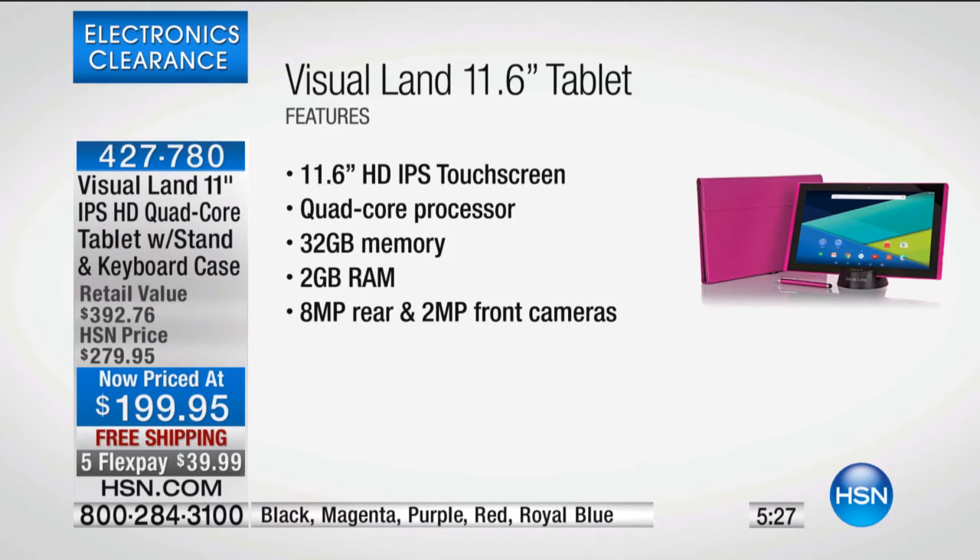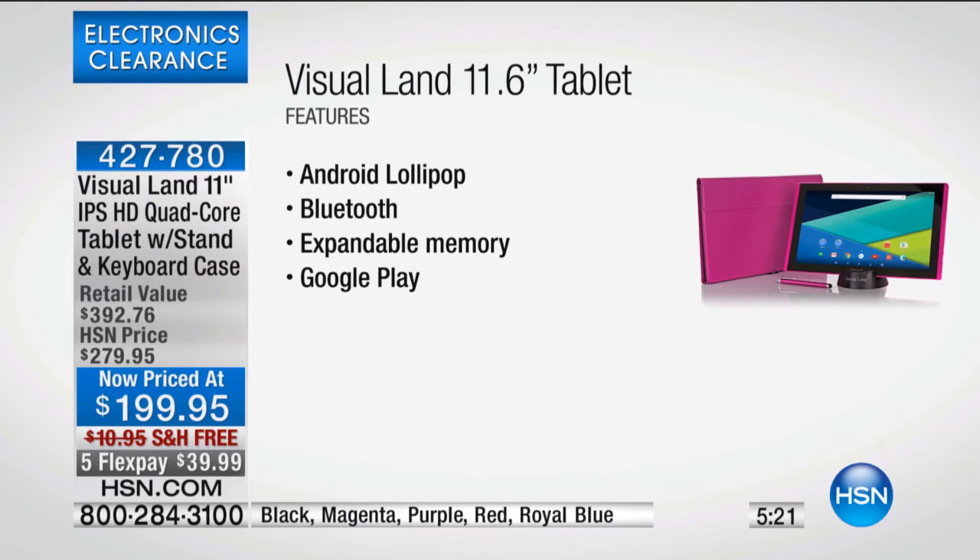It has the highest quality camera we've ever done in a Visual Land — an eight megapixel rear-facing camera, two megapixel front-facing camera, so you can take videos, pictures, and Skype. Android Lollipop is the most recent Android operating system we have sold — that's Google. The Android operating system is the top mobile operating system in the country. This is Bluetooth — it comes with a Bluetooth case and keyboard. Expandable memory card slot means you never run out of memory, unlike the pads you buy at the mall for $500, $600, $700 that have fixed memory. You just pop in a micro SD card and it expands automatically. The Google Play Store — the number one app store, bookstore, and music store in the country.